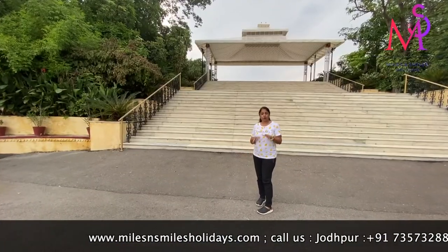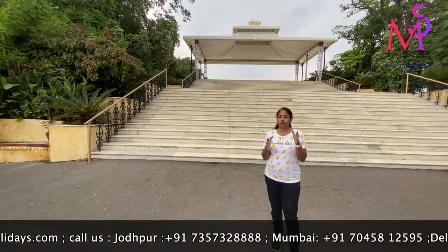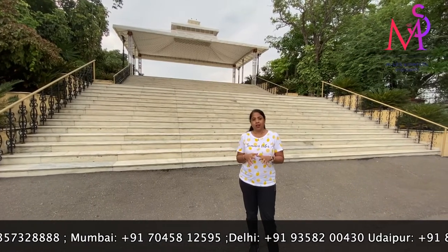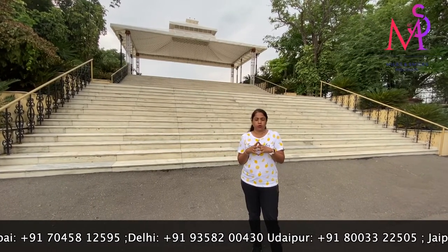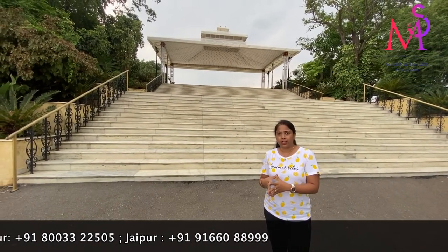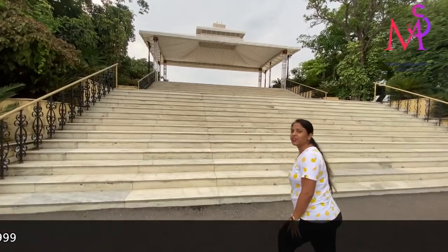Now we are going to the most iconic spot here. It is the most beautiful spot — Maharana Pratap's statue sitting on his horse, Chetak, which is a very beautiful tribute. This monument was built in the 18th century. So let's explore this statue.